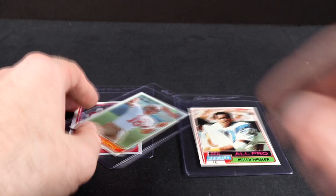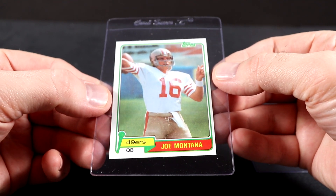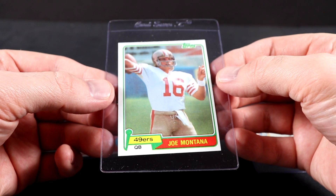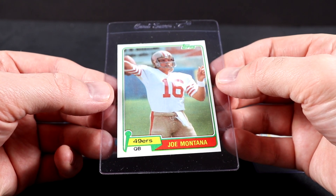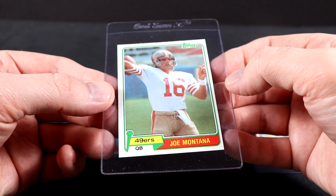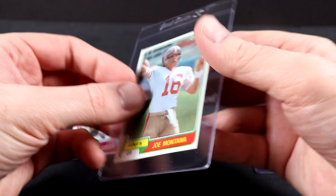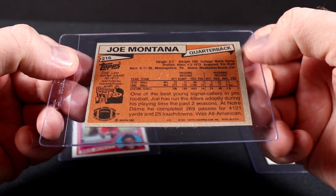My second — or maybe even tied for first — and this is more recent, so a lot of you probably already saw this. Joe Montana. This card is a very special card to me, one of my all-time favorite cards in collecting. The Joe Montana rookie card — I think it's one of the best football cards. Definitely to me it's in the top five best football cards ever. And I was very thankful to get it in a pack, which was so cool.